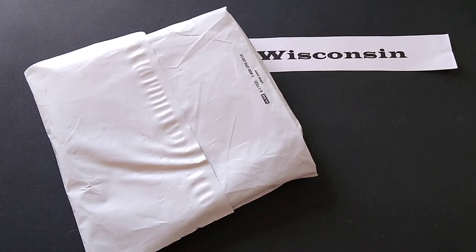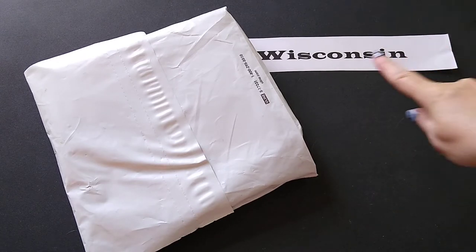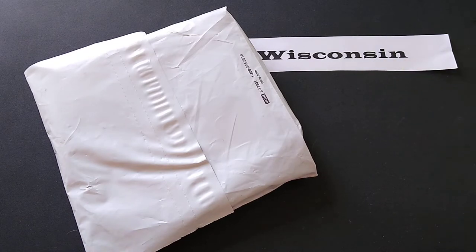Hi everyone! Today's unboxing video is a state spotlight, and the state that I'm spotlighting is Wisconsin. The place I'm spotlighting from Wisconsin today is Enchanted Meadows Alpacas in Wausau, Wisconsin.